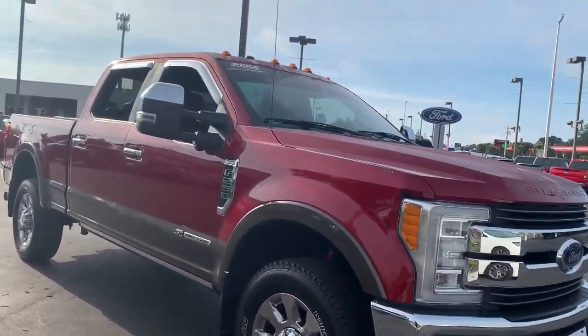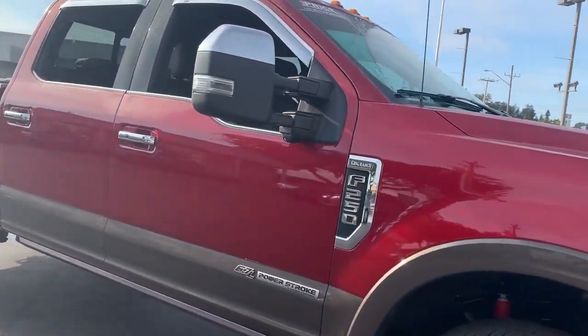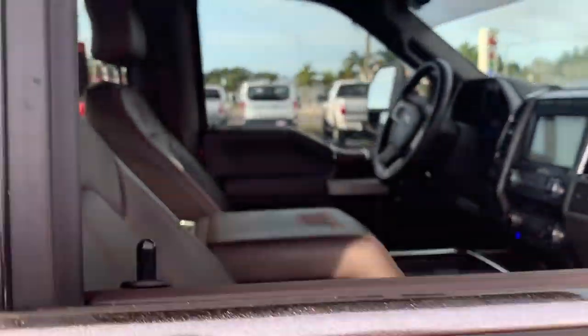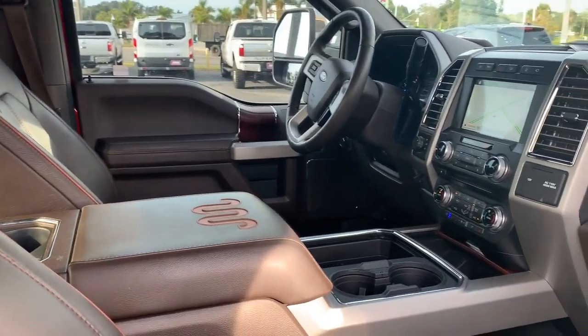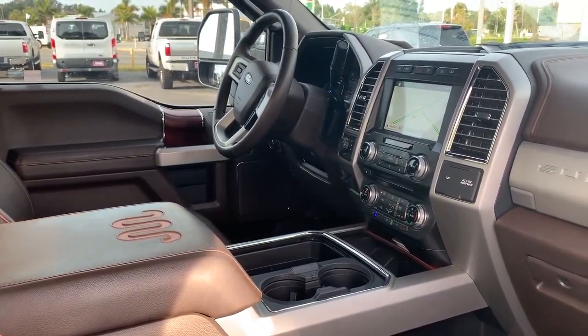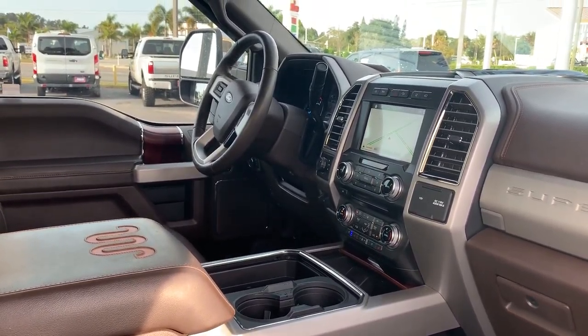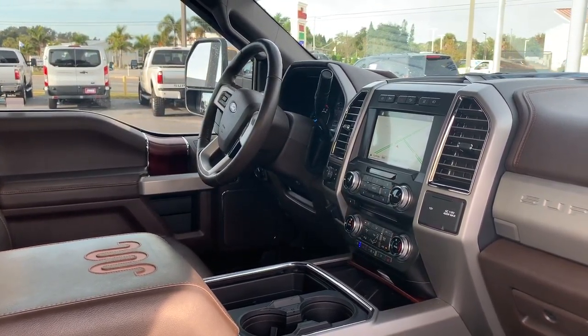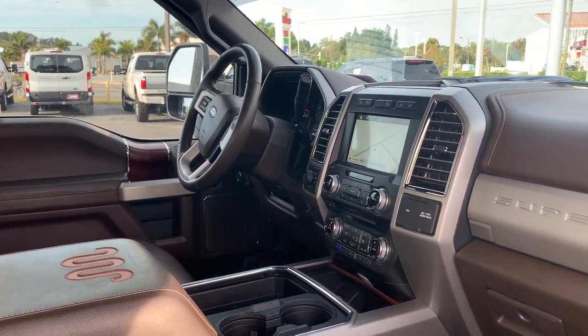This is a 2017 Ford F-250 SuperCrew King Ranch, red over natural brown leather, dual power seats, power windows, power locks, power mirrors, leather wrapped steering wheel, Bluetooth for your cell phone, home link for your garage door.